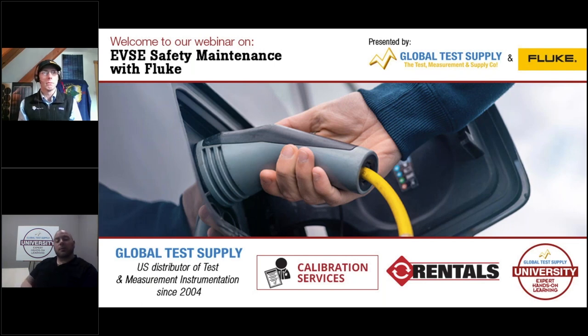Global Test Supply and Fluke have been working closely together for many years. We pride ourselves on being a leading distributor of Fluke in the US. This is a result of our dedication to offering you product expertise, service, and competitive pricing.